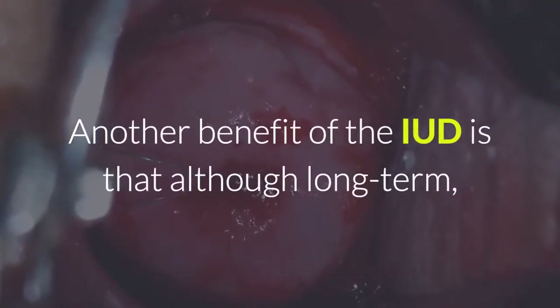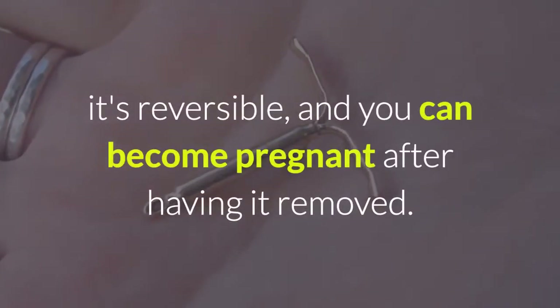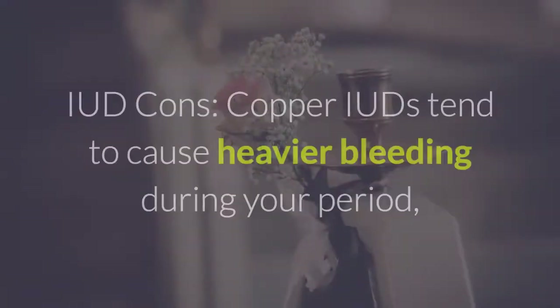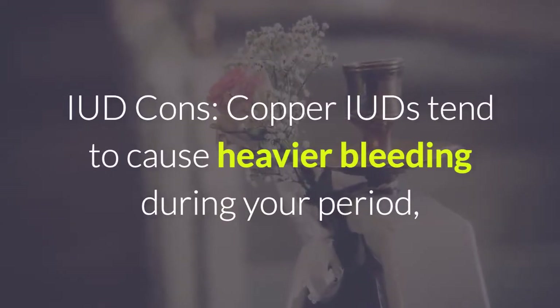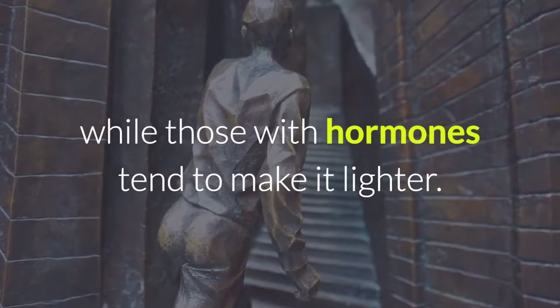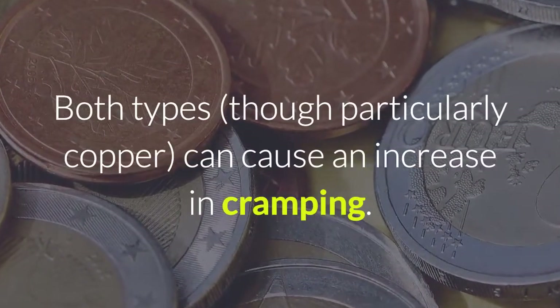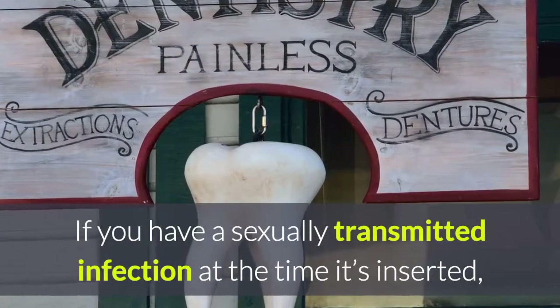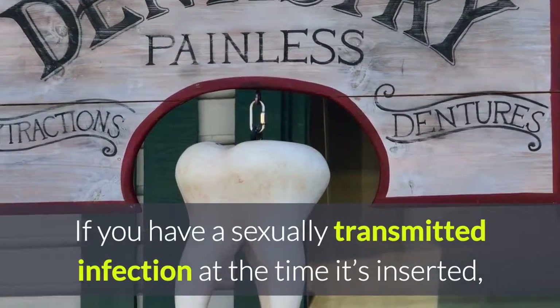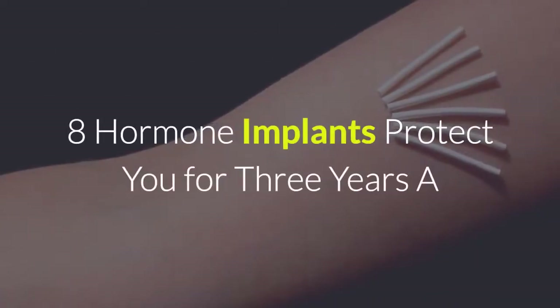The copper IUD can even be used for emergency contraception if it's inserted within 5 days of unprotected sex. Another benefit of the IUD is that although long-term, it's reversible, and you can become pregnant after having it removed. IUD cons: copper IUDs tend to cause heavier bleeding during your period, while those with hormones tend to make it lighter. Both types, though particularly copper, can cause an increase in cramping. If you have a sexually transmitted infection at the time it's inserted, your risk for pelvic inflammatory disease increases, Newman says.